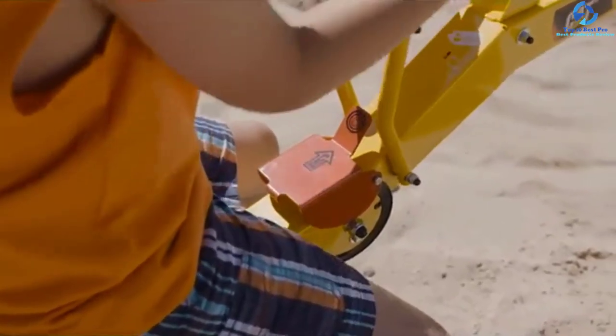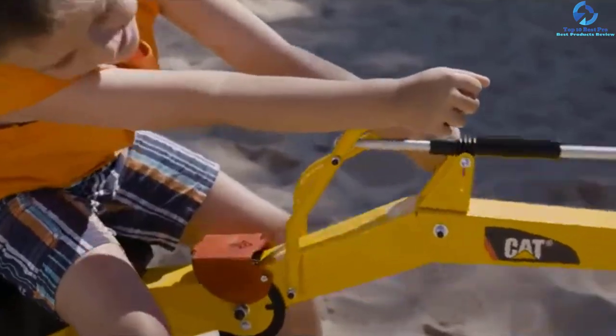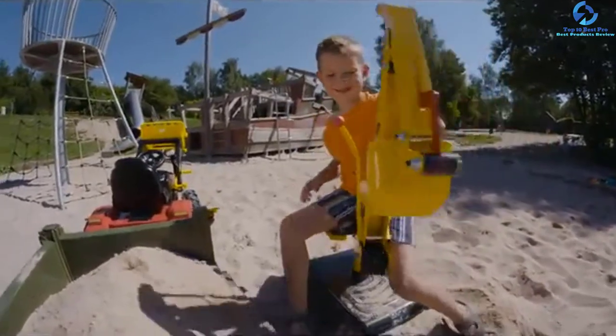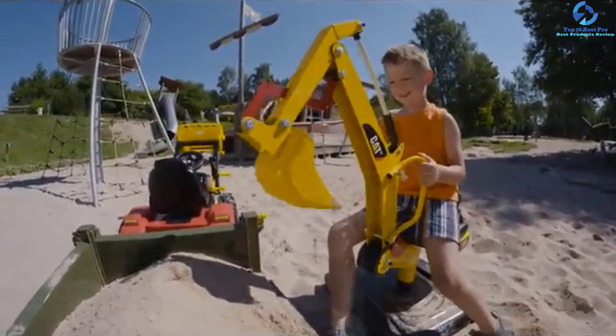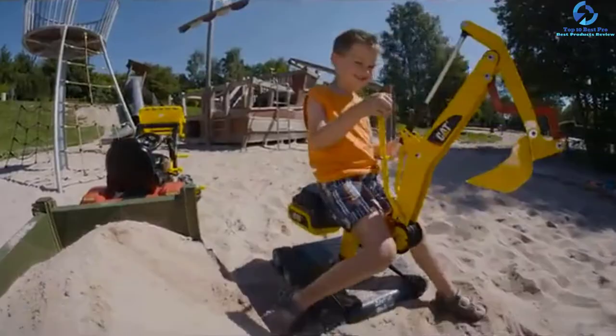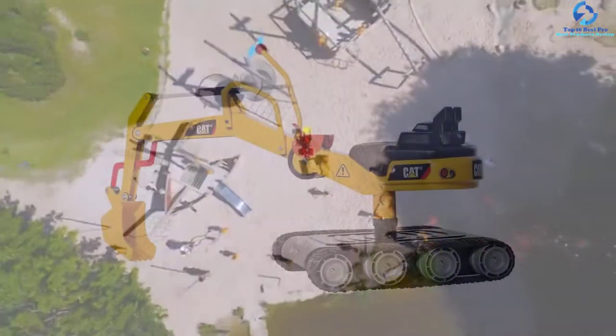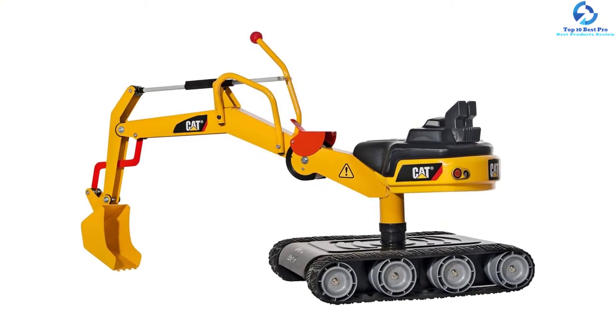It easily moves backward and forward thanks to the tracked wheels designed from quality long-lasting resin material. The unit also serves longer and has a superb style thanks to its higher-impact blow-molded resin material. The kid can use the machine for scooping snow, loose dirt, and sand among other uses.